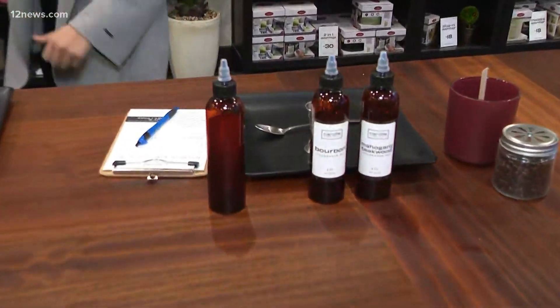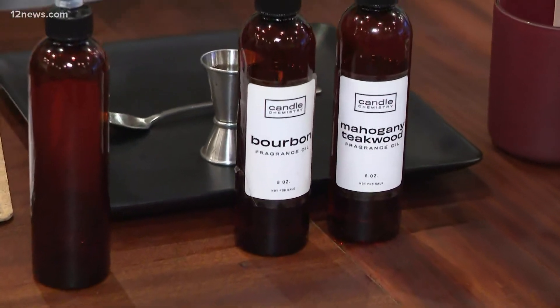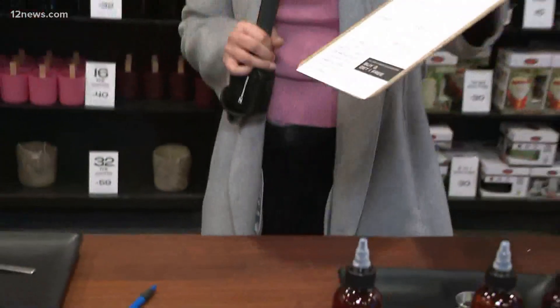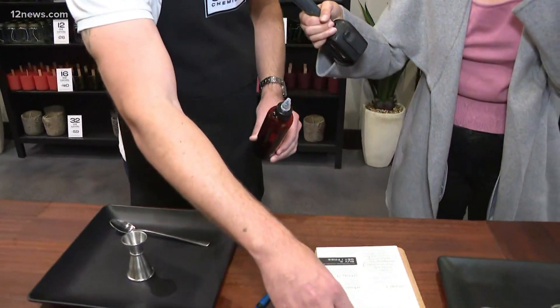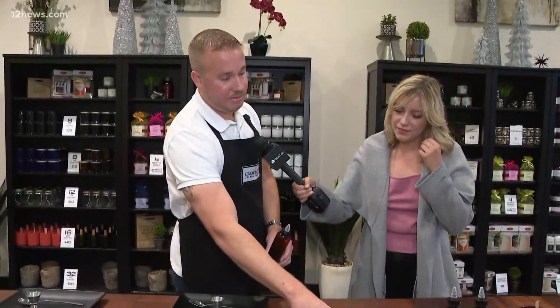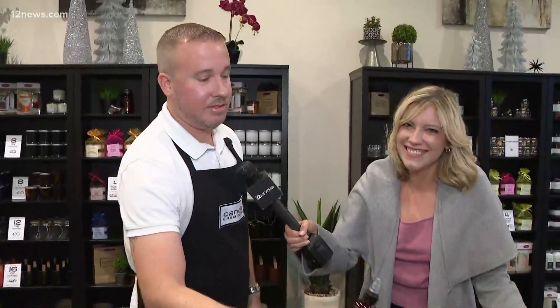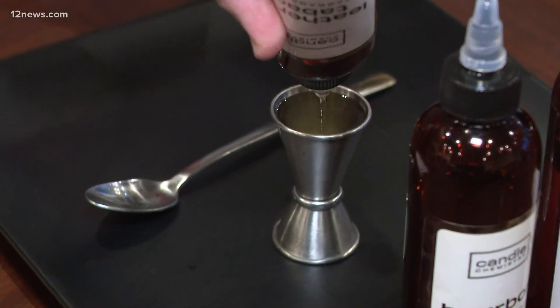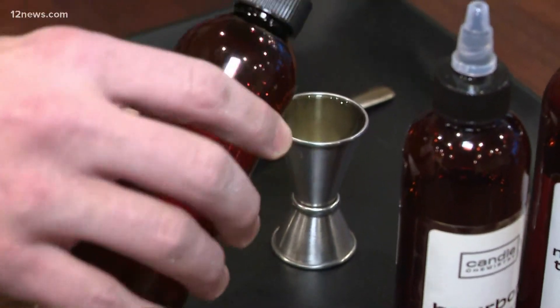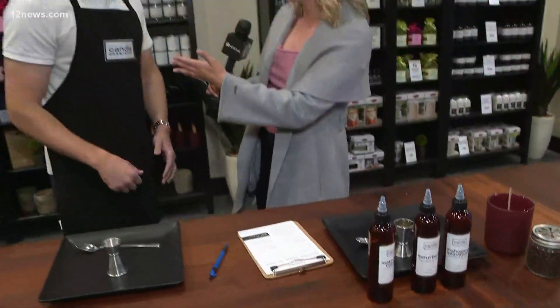So the scents that I picked — thumbs up or thumbs down? They're a perfect great combination. So when you walk in the door, you fill out a little sheet, you get to smell all the candles on the wall, and find your perfect scents. What we did was combine bourbon, mahogany, teakwood, leather, and tobacco. I had random ones like banana bread and vanilla bean — of course those aren't all going to go together.